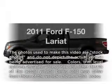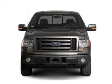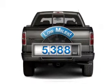Imagine yourself in this 2011 Ford F-150. If you're looking for an automobile with great attributes, look no further. With low miles, this automobile will take you far and get you where you want to go.